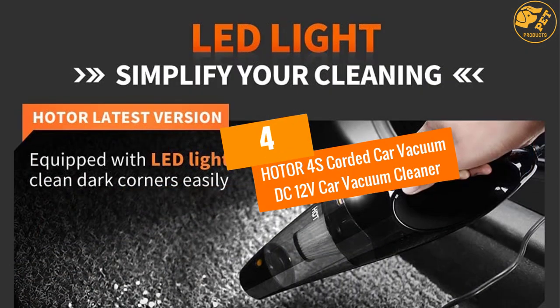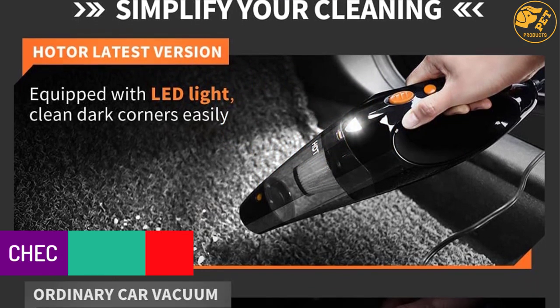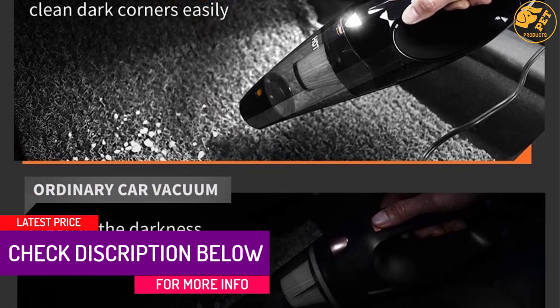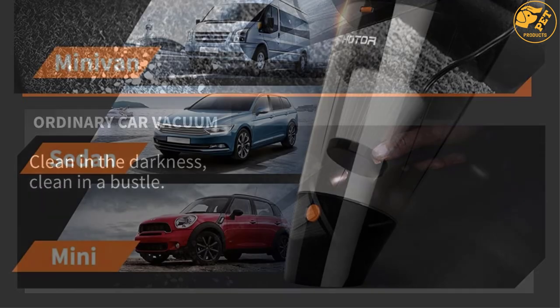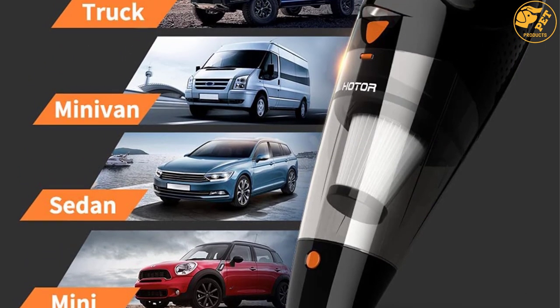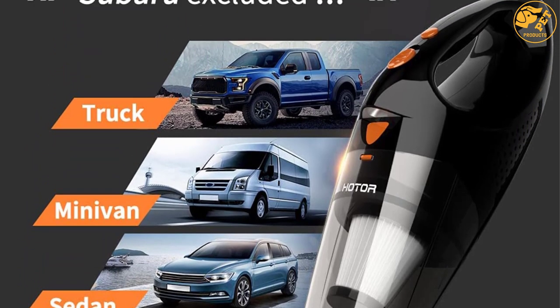At number four: the Hotor Car Vacuum — a 12V car vacuum cleaner. If you're in the market for a vacuum cleaner with all the necessary attachments to make cleaning your car super easy, look no further. This 12-volt gadget features a 106W motor that delivers 4.5 kPa of suction power for all your cleaning demands.